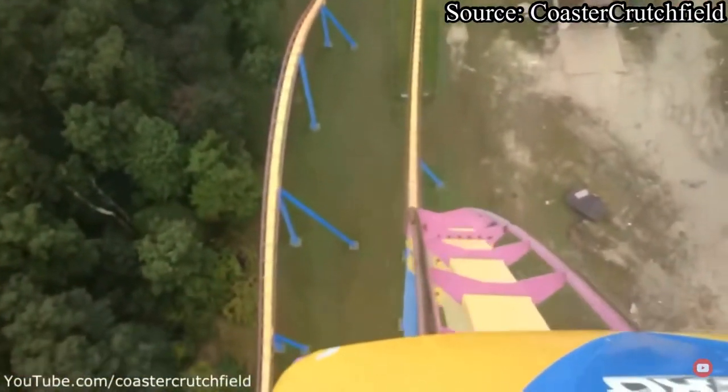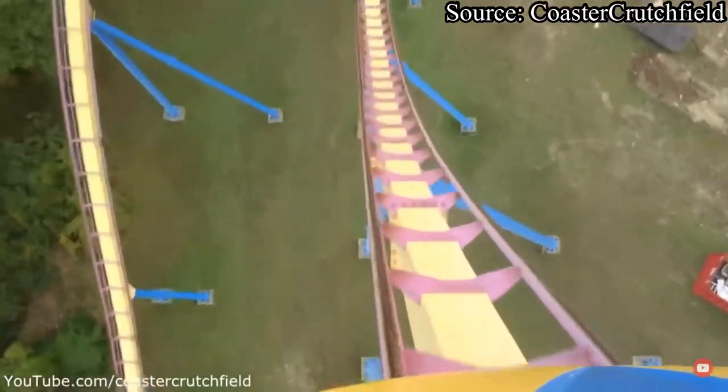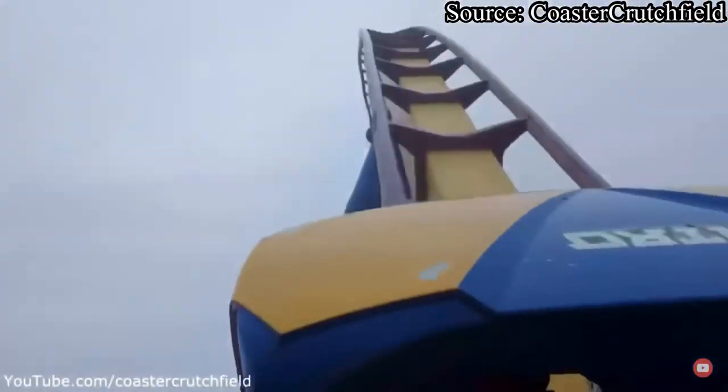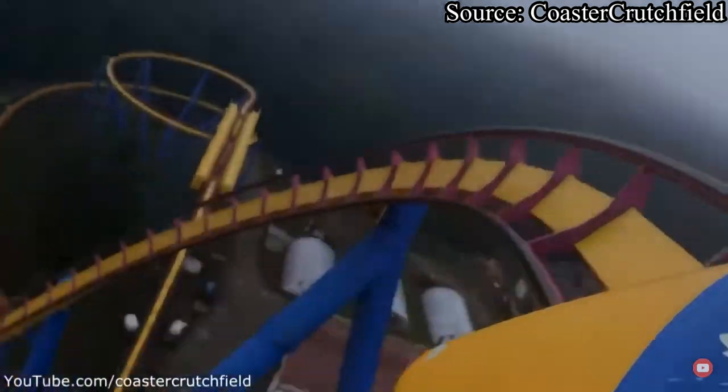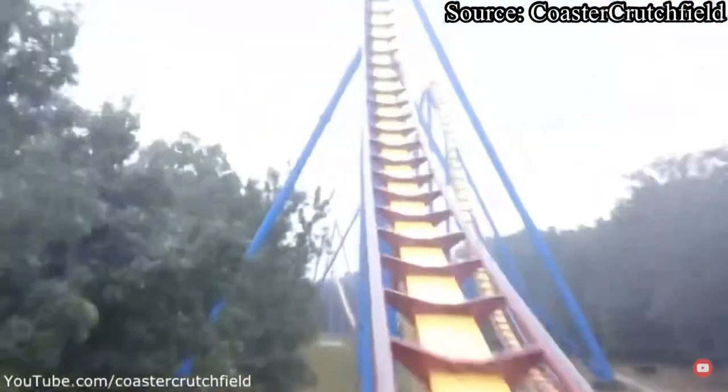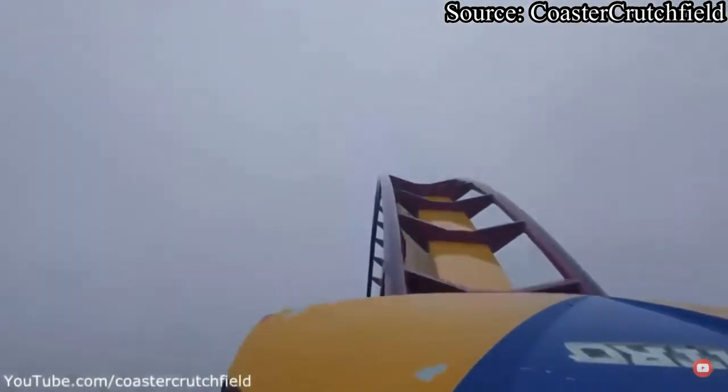We just got off of Nitro. As you crest the top of Nitro's lift hill, you dive down your 215-foot drop and reach your max speed of 80 miles per hour. As you fly up into a banked hill, you dive down to the left, pass over a set of fixed magnetic trim brakes, and up to your main floater airtime hill.